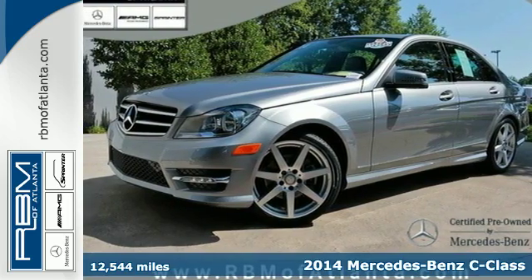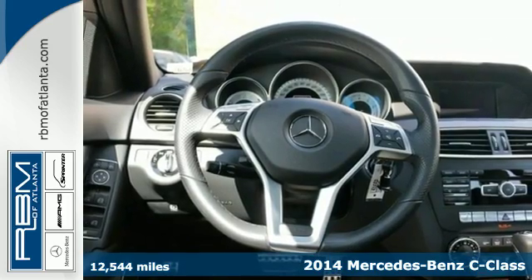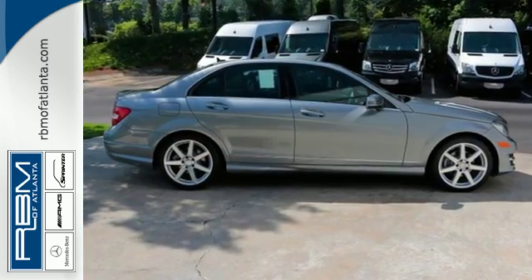It's a 2014 Mercedes-Benz C-Class. The C-Class has been a favorite in luxury and sports sedan markets for years, and for good reason. It has cutting-edge safety features and enticing performance.